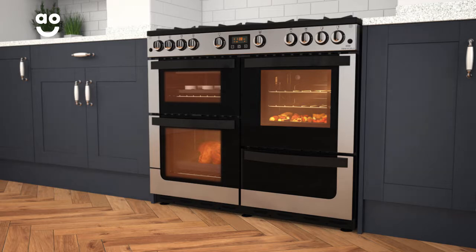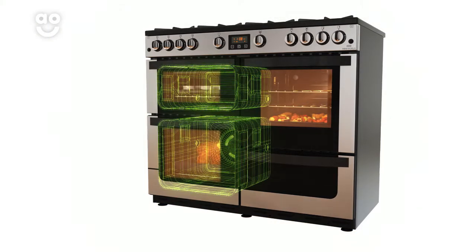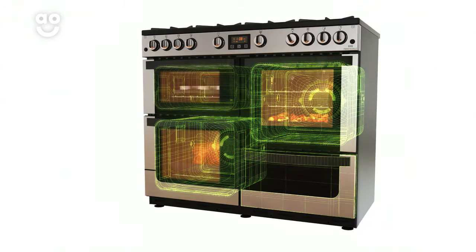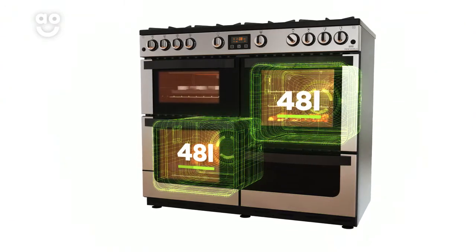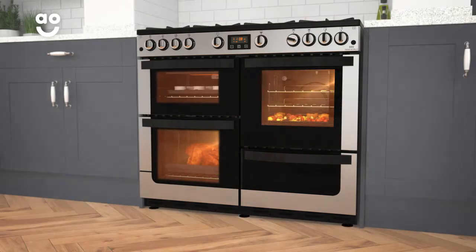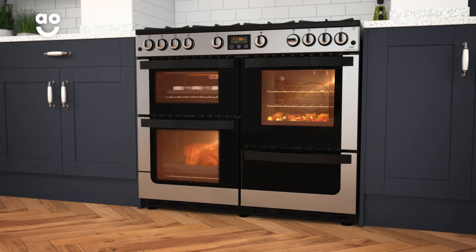It has four cavities including a separate grill, two gas conventional ovens and a storage compartment for cookware. Both the main and second gas conventional ovens have forty-eight litre capacities, so there's plenty of flexibility if you're cooking for a larger household or like to host lots of dinner parties.